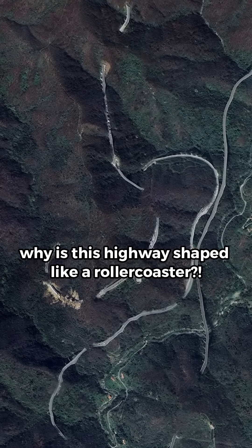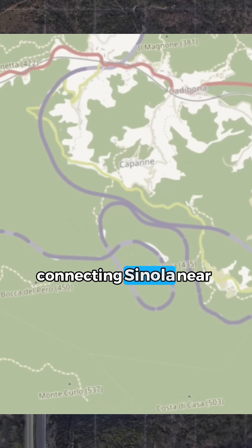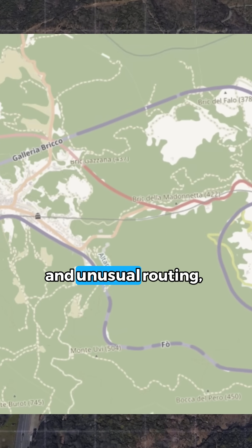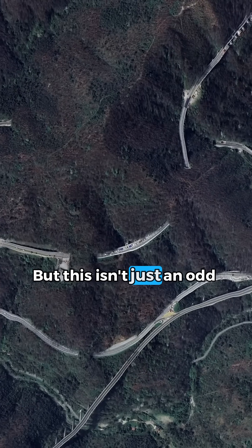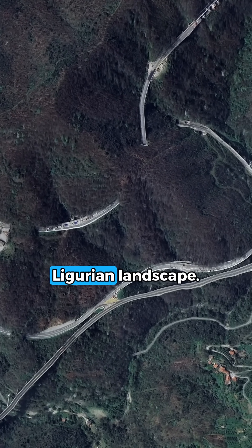Why is this highway shaped like a roller coaster? The A6 motorway connecting Sinula near Savona to Kakare is famous for its complex and unusual routing, featuring multiple loops, overlapping lanes and crossing roadways. But this isn't just an odd design choice — it's a direct response to the challenging Ligurian landscape.